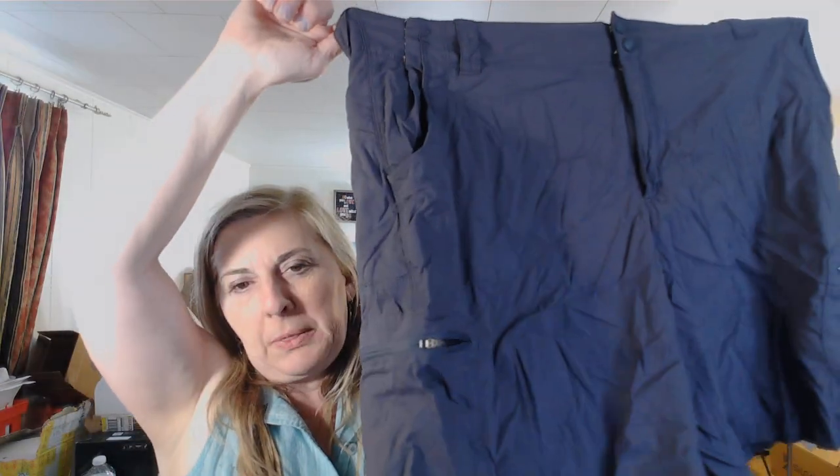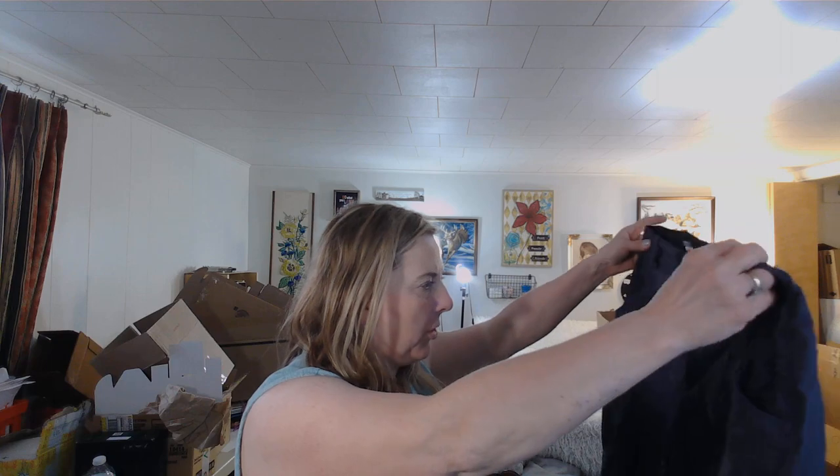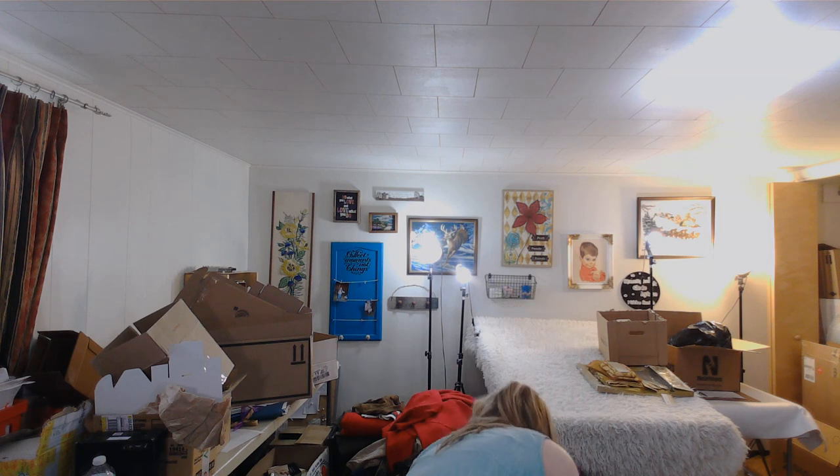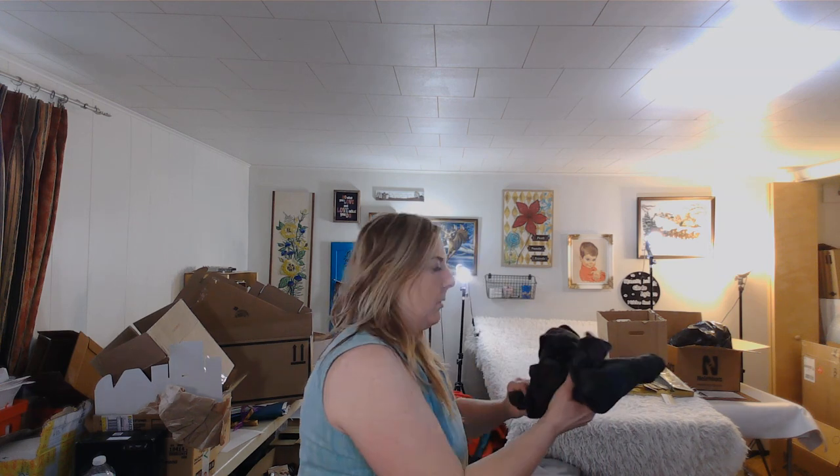These are LL Bean nylon shorts, size 18 regular. I went ahead and got these but I'll probably consign them — I have trouble getting $20 and above on these on eBay. I think it'll be a great consignment item, so I'm throwing it in the consignment pile.